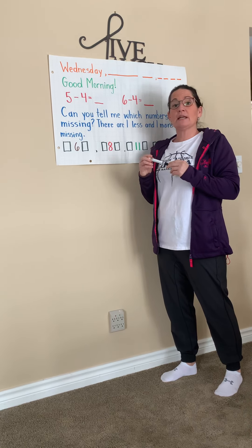Yesterday was Tuesday. So today is — look at the beginning sound — Wednesday.